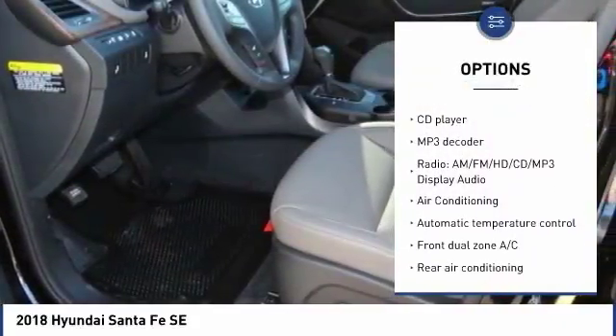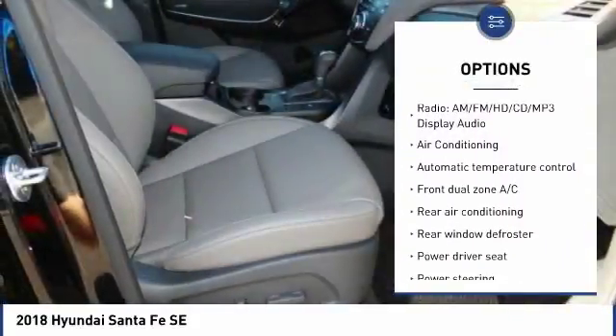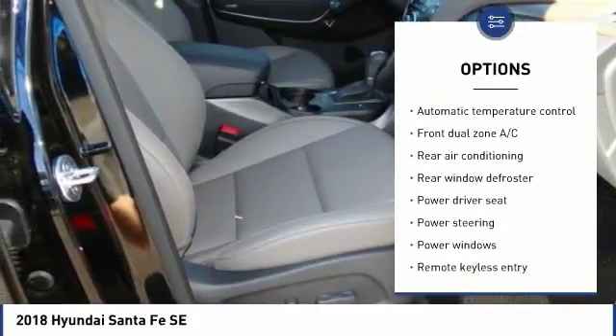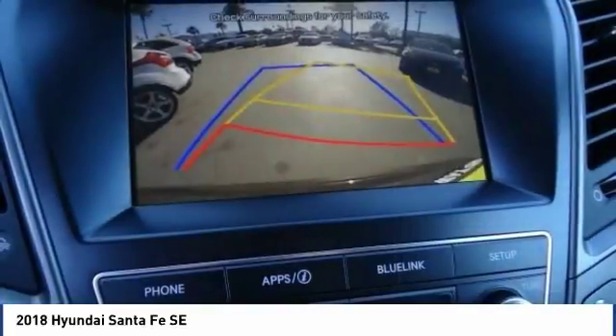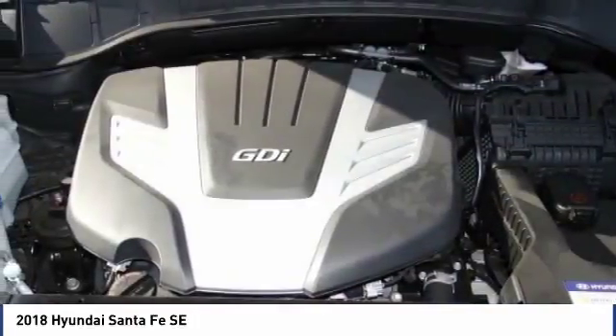Traction control, dual airbags, air conditioning, power steering, four-wheel disc brakes, security system, power windows, electronic stability control, CD player, trip computer. This vehicle offers reliability and good looks at a great price.